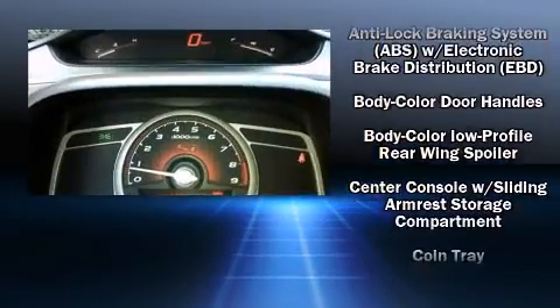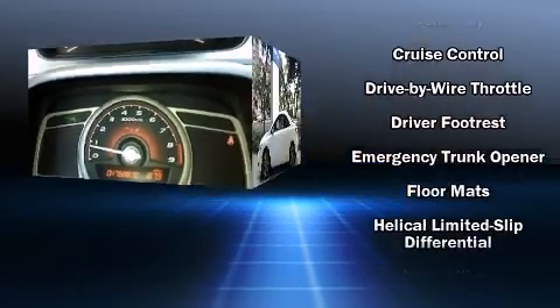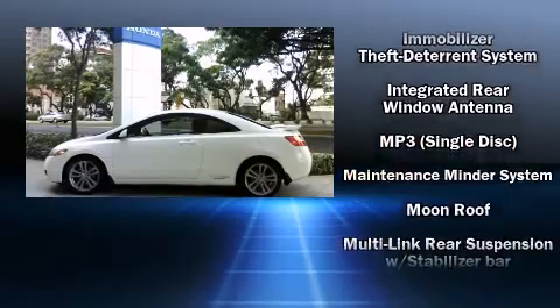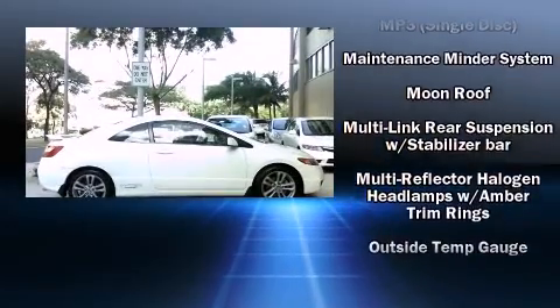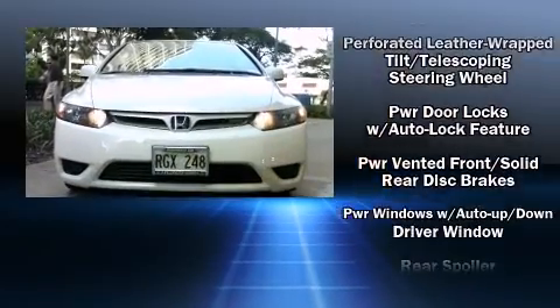Honda also prioritized safety and security with features such as dual front impact airbags with occupant sensing airbag, head curtain airbags, traction control, anti-whiplash front head restraint, a panic alarm, and four-wheel disc brakes with ABS.